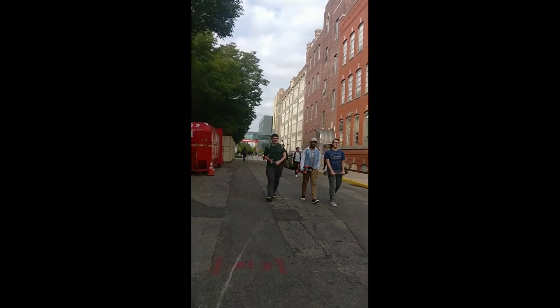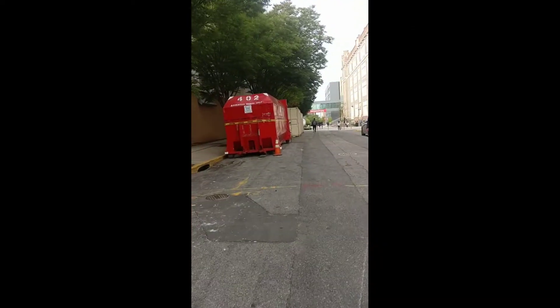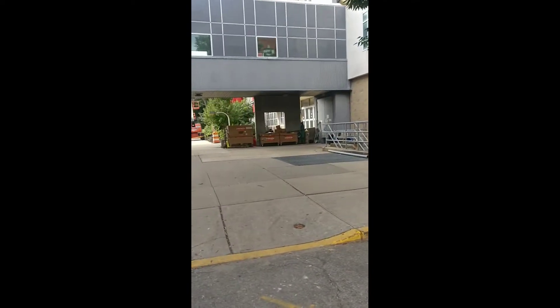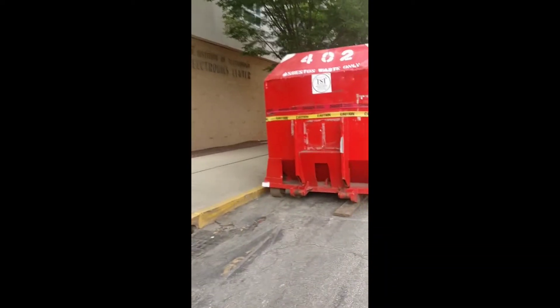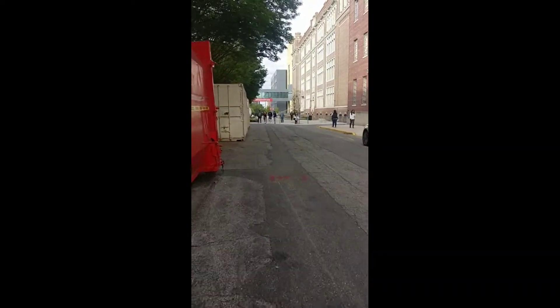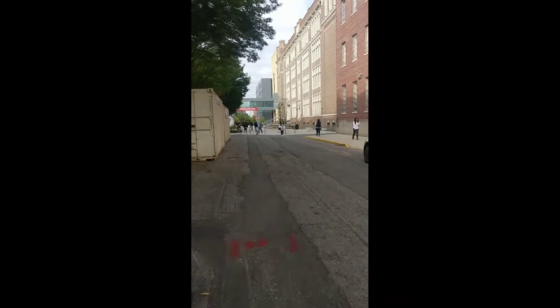This is the main entrance of the university. These are the infrastructures which are under construction but are going to be ready in a few months.